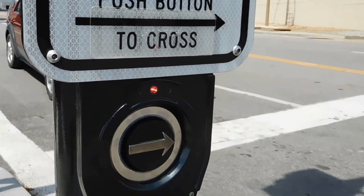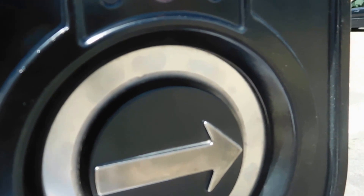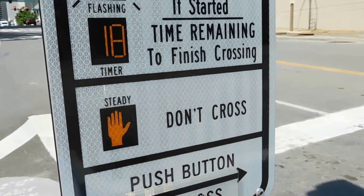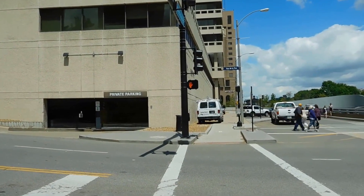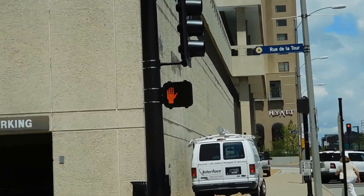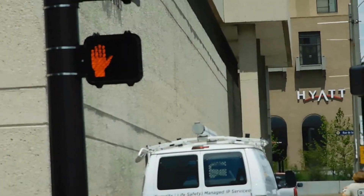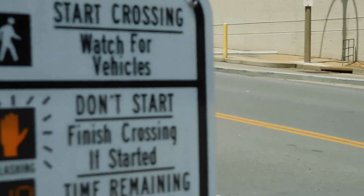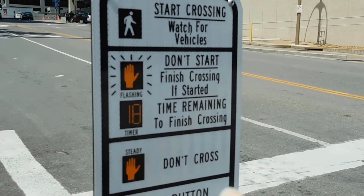We crossed Walnut at Southbound Memorial. Wait — can we go? No, we can't go. There is a red hand. Do you see that red hand? That means do not cross. That car would have got us. See? Read the little sign — do not cross.